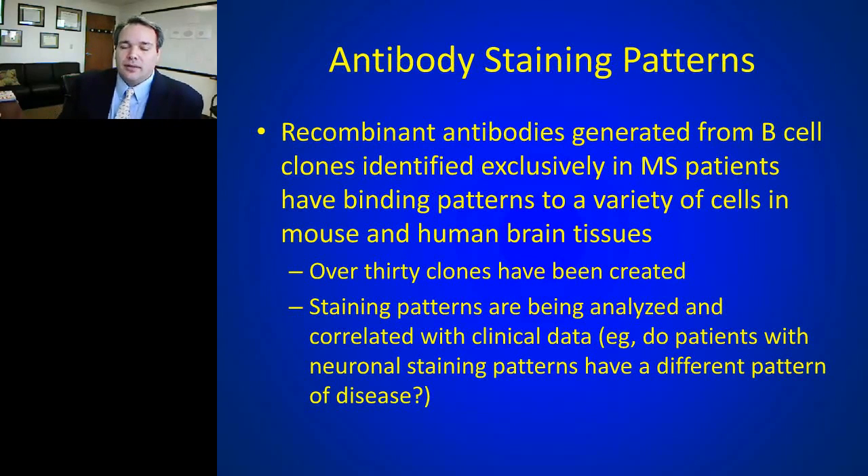The antibody staining patterns fall into different categories. The recombinant antibodies, generated from B cell clones identified exclusively in MS patients, have binding patterns to a variety of cells in both mouse and human tissues. Over 30 clones have been created and the staining patterns are being analyzed and correlated with clinical data. Considering that list of MS symptoms — fatigue, pain, cognition, depression, various vague cerebral network symptoms — one goal is to sort out whether different staining patterns, such as neuronal versus astrocytic, might explain the different symptoms patients experience.